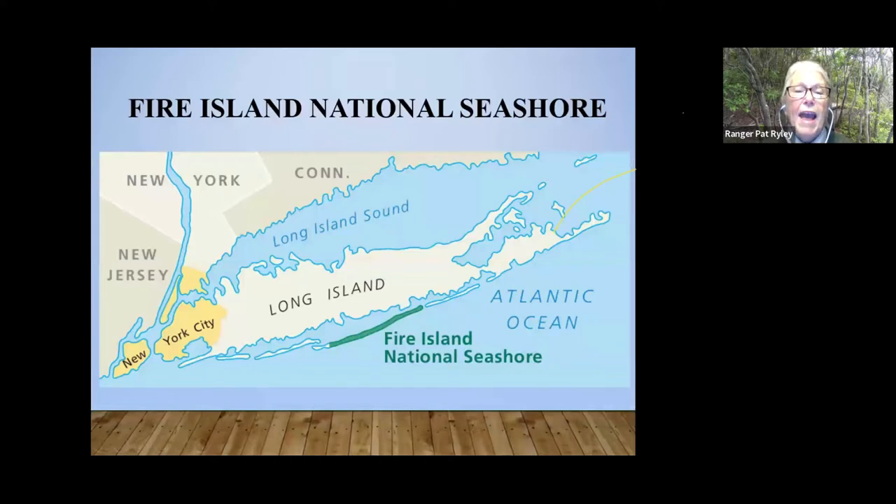This map shows where Fire Island National Seashore is in the big picture of Long Island. It's 32 miles long and runs from the Moriches Inlet down to the Fire Island Inlet. Our area of jurisdiction is really from Smith Point, where the bridge is from Mastic Beach, down to the Fire Island Lighthouse. The very western tip of Fire Island is actually Robert Moses State Park.